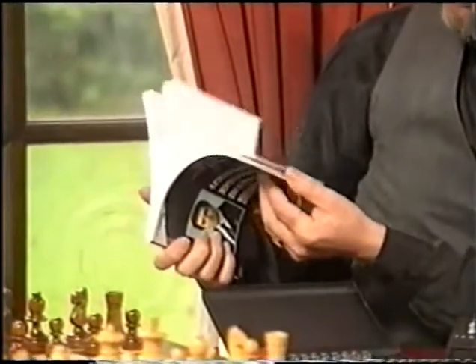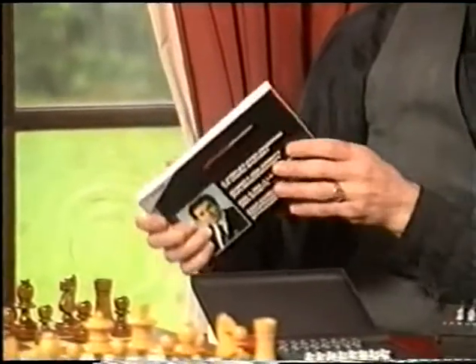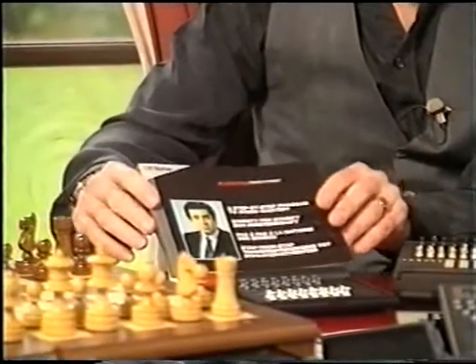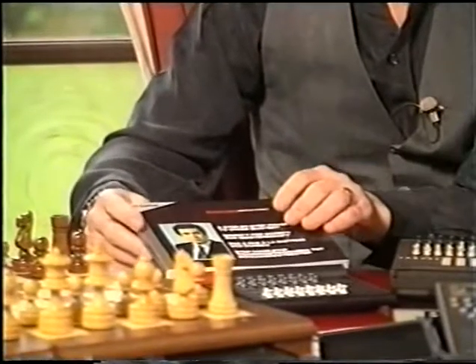Chess computers are used by all sorts of different people. For the beginner or novice there are machines which have special training manuals — they give you advice on the openings, advice on middle game and end game tactics, and they're designed along with playing against the chess computer to get you out of the hobby level so that you're playing a decent game of chess.